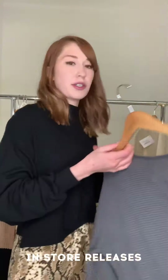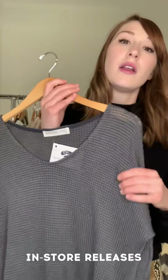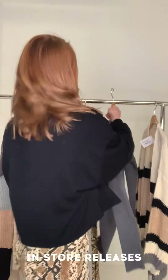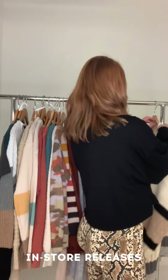We have this gorgeous V-neck waffle knit top which is a little bit more sheer, so you could pair this with a camisole or a really pretty bralette for a little extra hint of hotness.